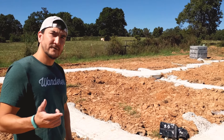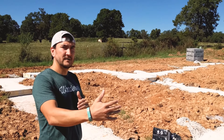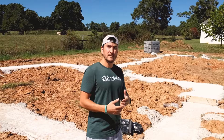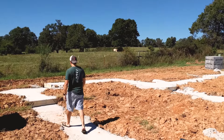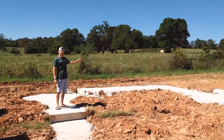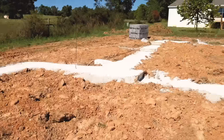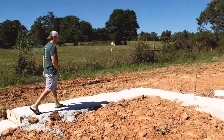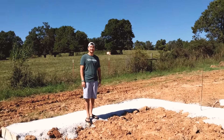Now if you remember from the beginning of the video, I pointed out that on the house we're modeling after, the garage is situated on the right side, which is where we told the contractor we want the garage to be. But here we're pretty convinced they've built the footings to support a garage on the left side of the house. You can see this kind of backwards L-shape — this would be the third car garage where I'm standing — which is wrong, so we're going to have to call the builder and get him to fix it.